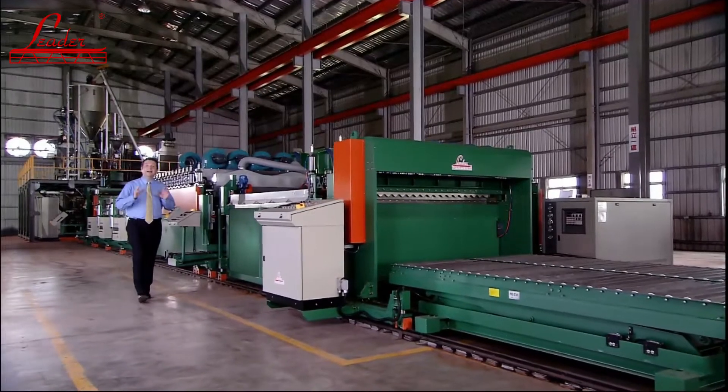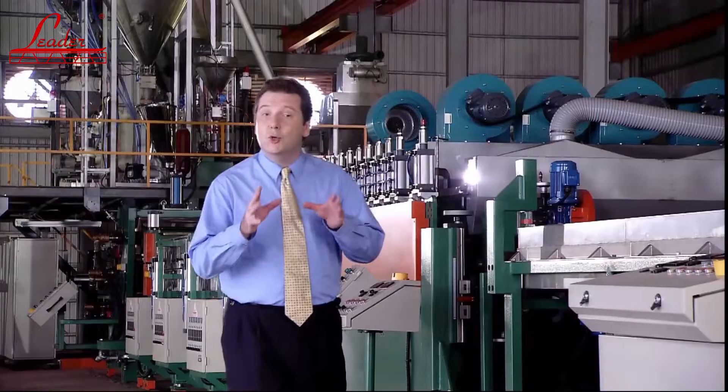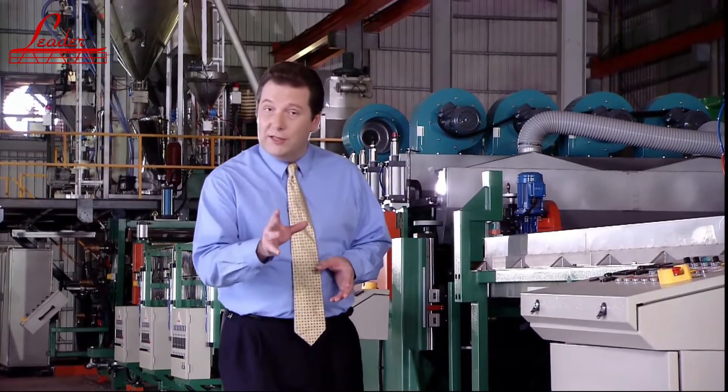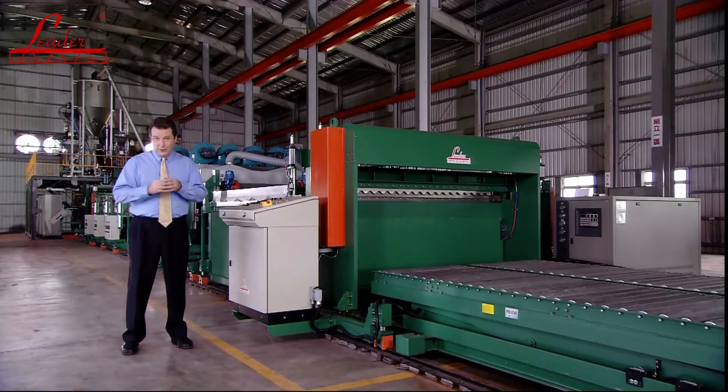Behind me today we have the very latest development from LEADER Extrusion Machinery: the twin-screw corrugated sheet extrusion line, which features the very latest developments and the very highest output in this rapidly expanding market.